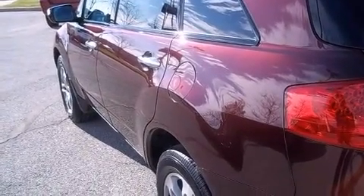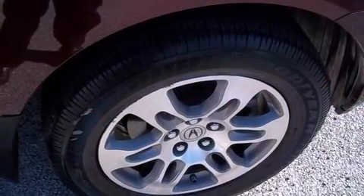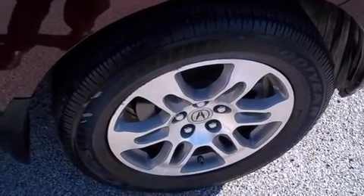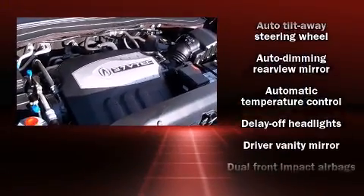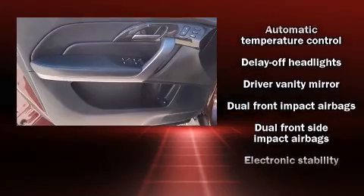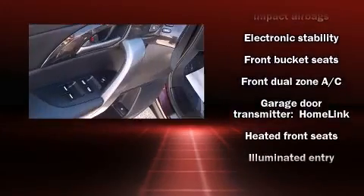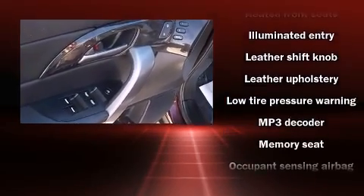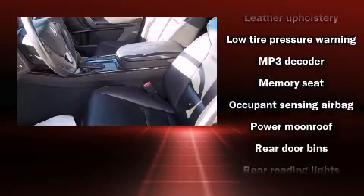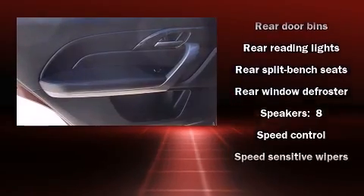Everything is where it ought to be, from the dashboard controls to the door locks and window controls. Third-row seats expand the maximum passenger capacity to seven. Acura ensures the safety and security of its passengers with head curtain airbags, brake assist, and four-wheel disc brakes with ABS. Sophisticated all-wheel drive technology maintains a firm grip on the road.